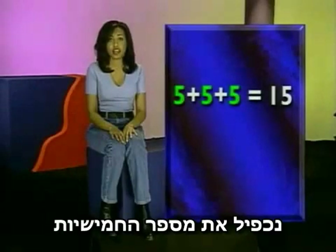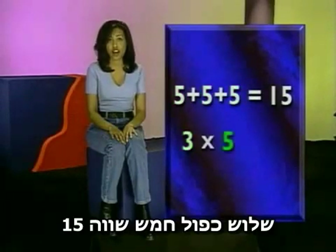Fives together, you'd multiply the number of fives — 3 times 5 to equal 15.